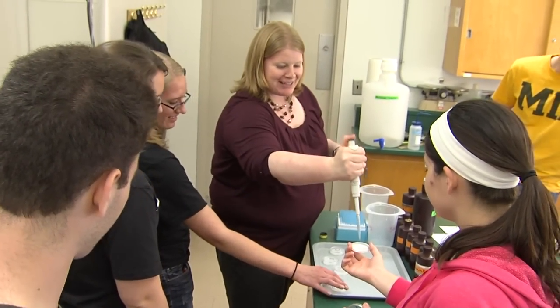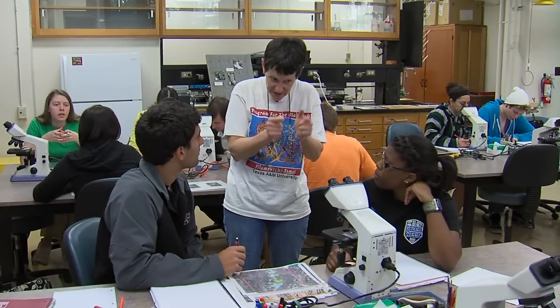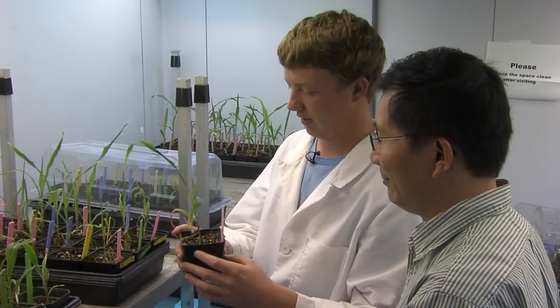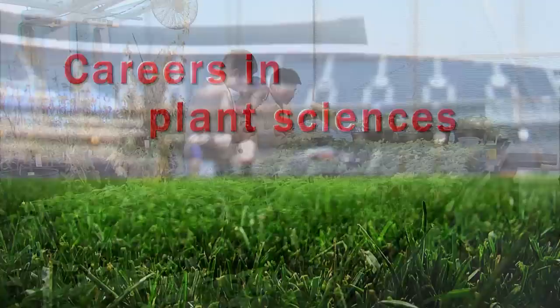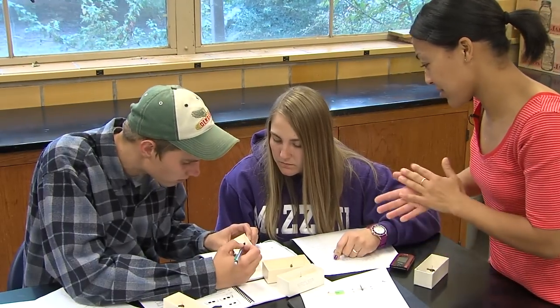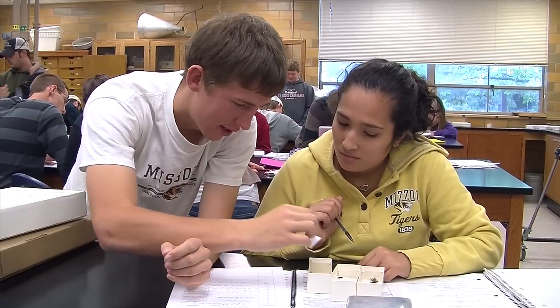Students in the Division of Plant Sciences benefit from small class sizes while learning from faculty who've received national and international recognition in the classroom and in the laboratory. Faculty provide one-to-one academic advising and are well-equipped to prepare students for the challenging and exciting careers ahead of them. Many undergraduate students get on-campus research jobs working for faculty in their area of interest, or even out at our research centers across the state. Over a million dollars in scholarship money is awarded annually to undergraduates in the college, and students can receive scholarships at any time during their academic careers.